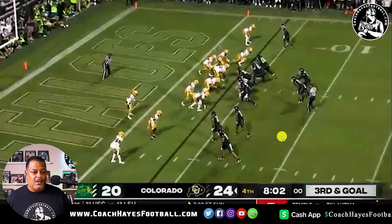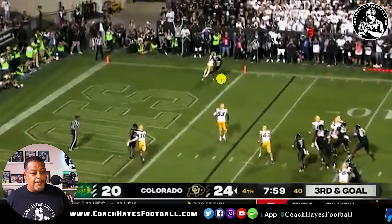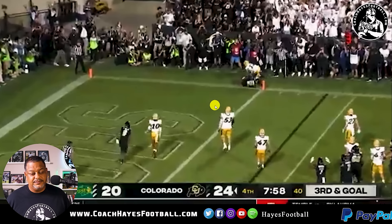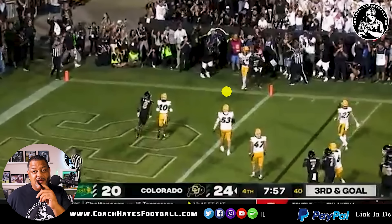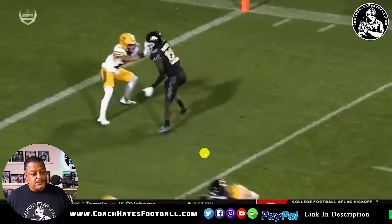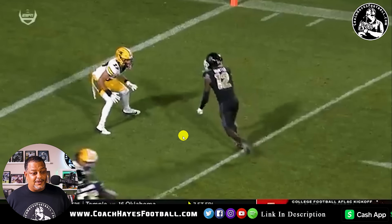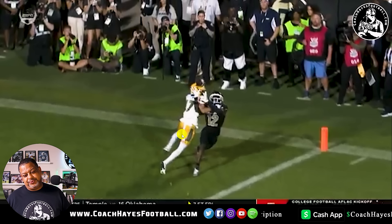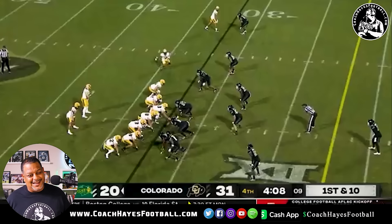Unbelievable. Again, one-on-one. This corner from North Dakota State — I mean, this is not bad coverage at all. There might be a little bit of pass interference if you ask me. But number 12 — Coach Prime, I'm giving you an extra letter. You got L's for leaders, D for dogs, but you need a P for problem, because this dude is a problem. He is a problem. Look at this — it could even be a little bit of pass interference. Shout out to number 12 in the building.